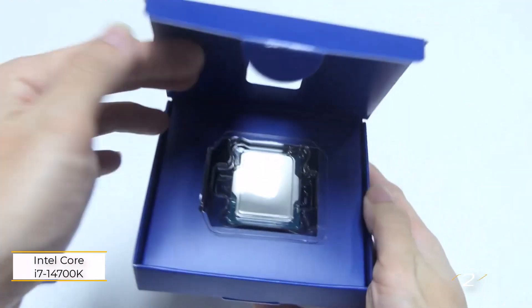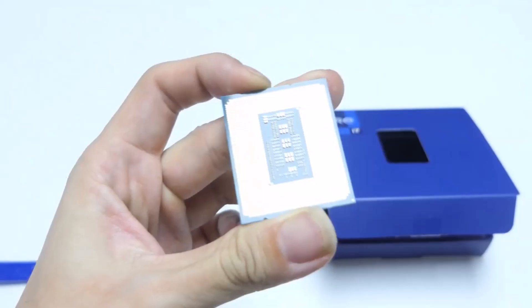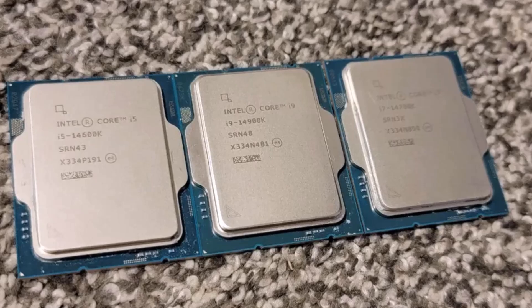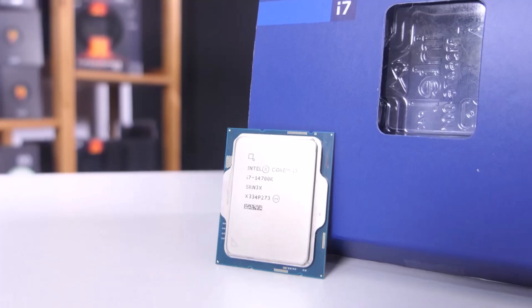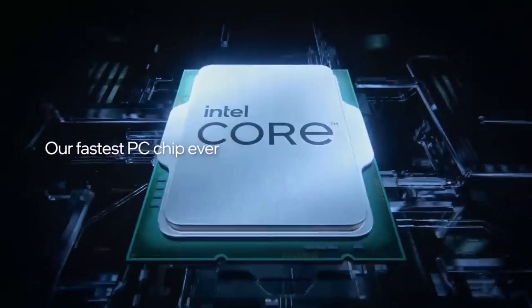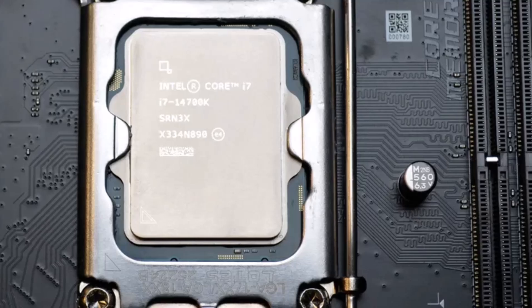Number two: Intel Core i7 14700K. Intel's Core i7 packs a punch with added E-cores and tweaked boost clock rates, maintaining its $399 price tag. It surpasses both the Ryzen 7 7700X and Ryzen 9 7950X in performance, competing closely with Intel's flagship Core i9 14900K at a significantly lower cost. The Core i7 14700KF offers the same performance without integrated graphics for $378.